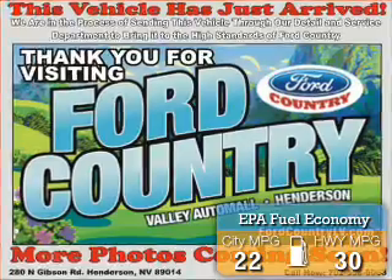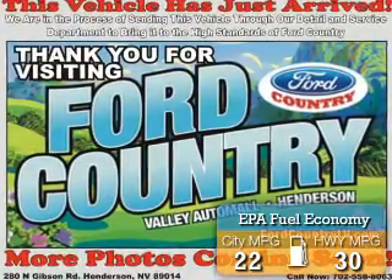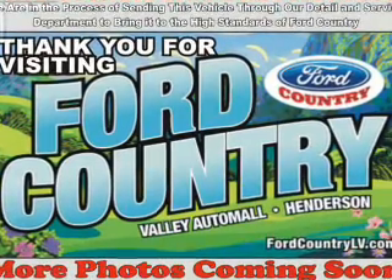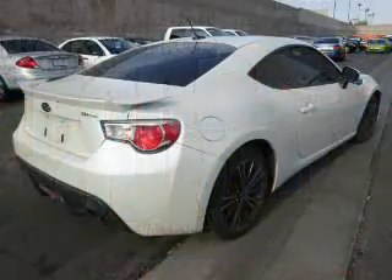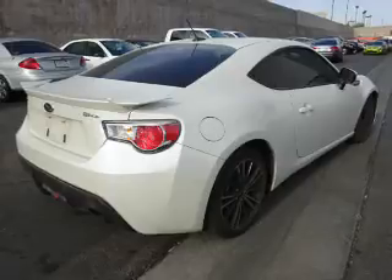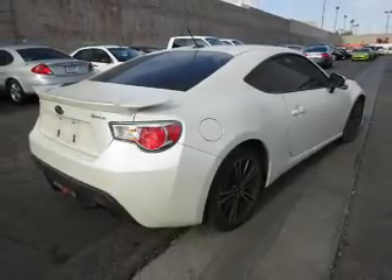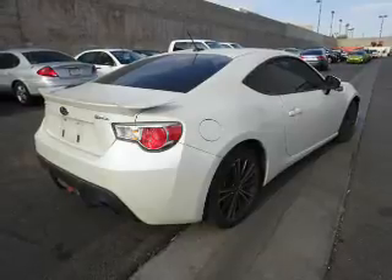Great fuel efficiency saves you money by requiring fewer trips to the gas station. The features include alloy rims, a spoiler, an alarm system, independent suspension, brake assist, traction control, stability control, sports suspension, daytime running lights, and anti-lock brakes.